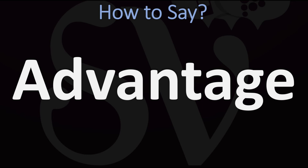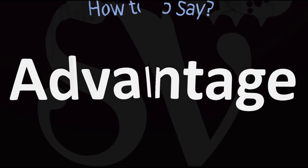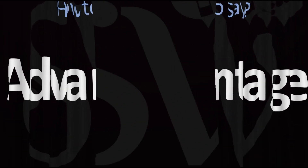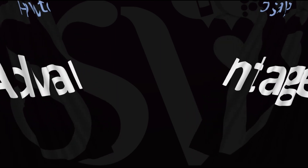Now you know 'advantage.' Here are more videos on how to pronounce more words in English whose pronunciations aren't exactly always obvious. I'll see you there to learn more.